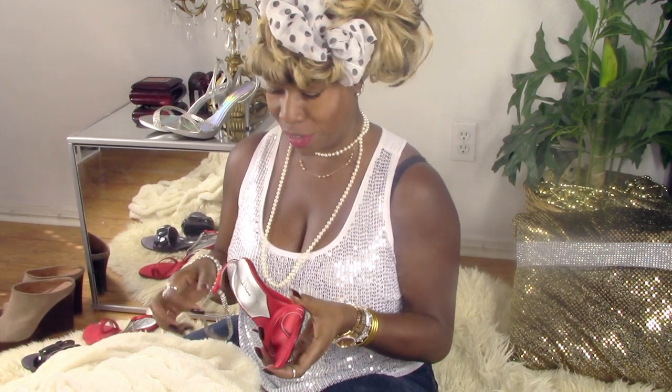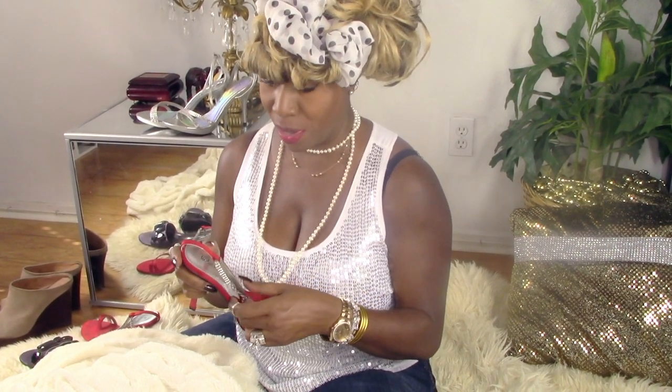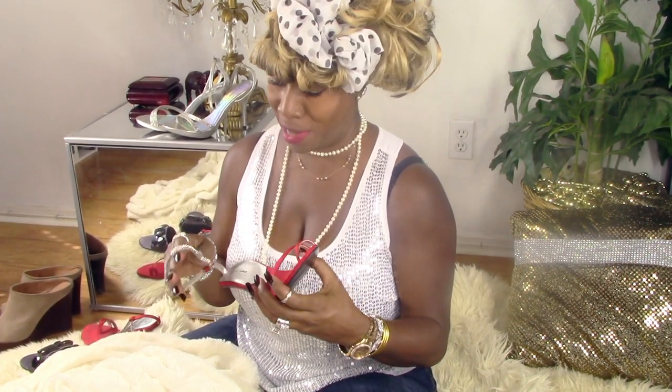Hi guys, this is Gwendolyn, and today I would like to share with you guys some favorites of mine - some of my shoes. I love shoes so much. I don't know why I haven't done this already, but we're going to do it today.